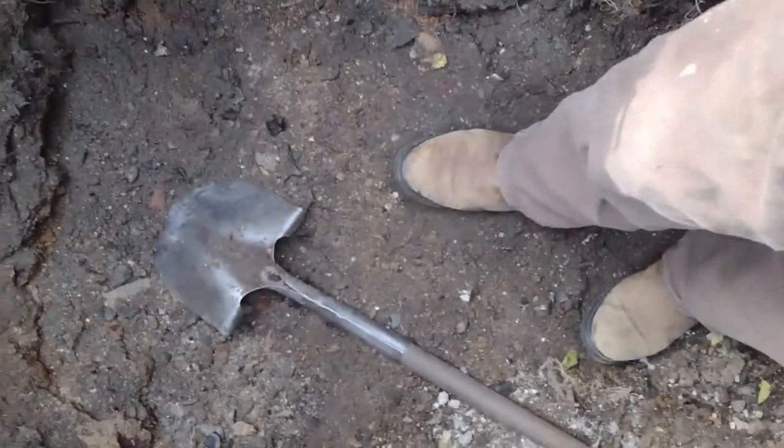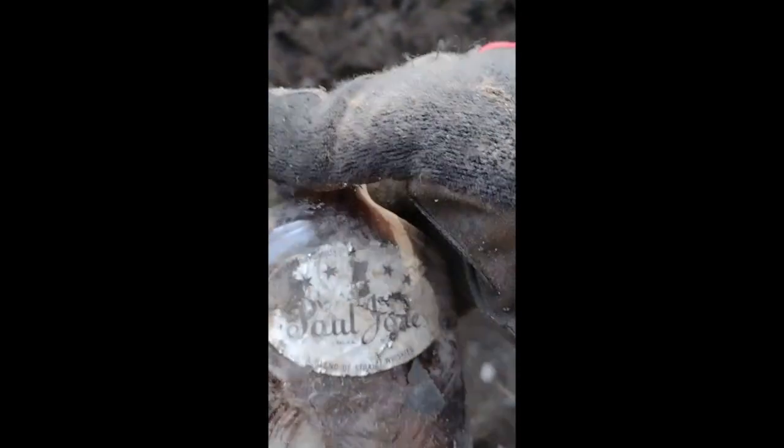I keep coming up with the same stuff I usually find here. Here's a Paul Jones — this has a label on it, you can see 'Paul Jones' on that label. So I'm down roughly about four and a half, almost five feet. I can see some other stuff down here.